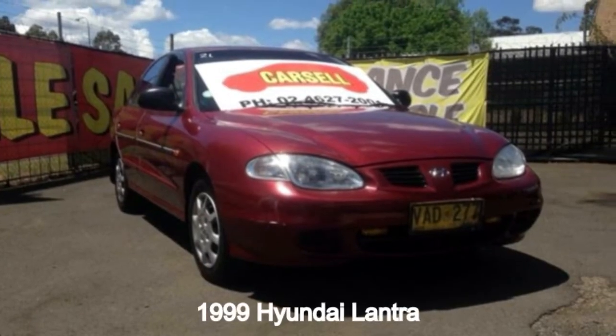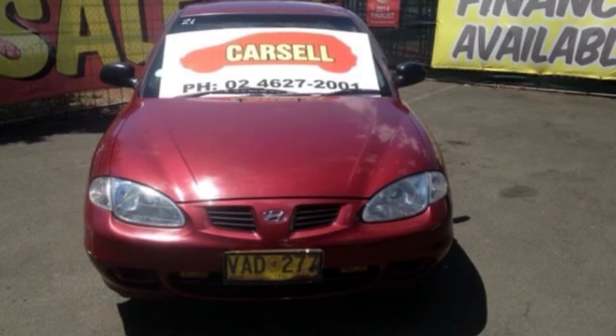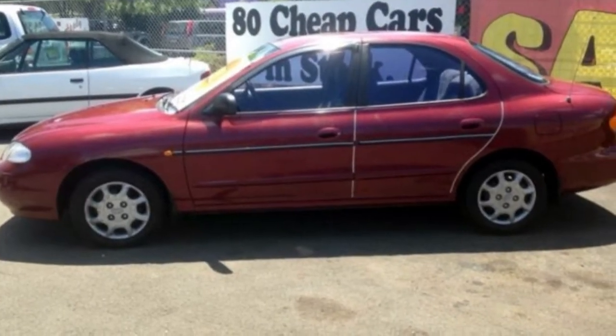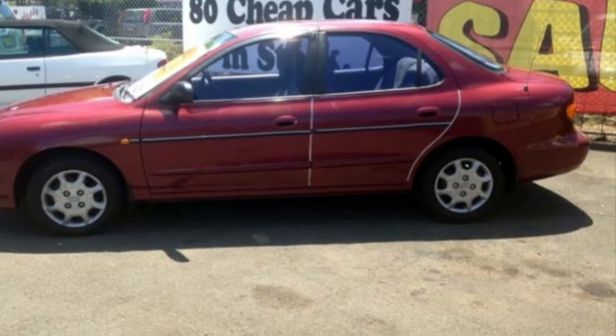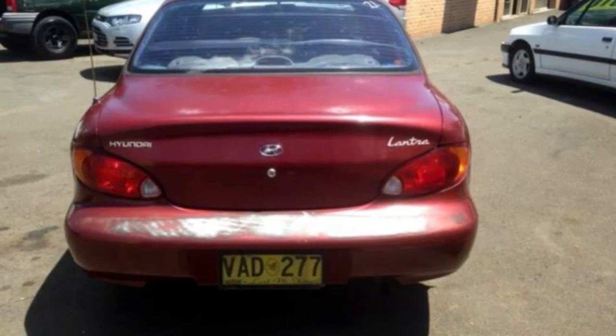Take a look at this 1999 Hyundai Lantra. This Lantra has an efficient 1.8 litre engine and a smooth shifting automatic transmission. The attractive red exterior is complemented by its stylish interior.